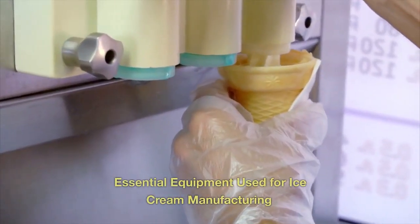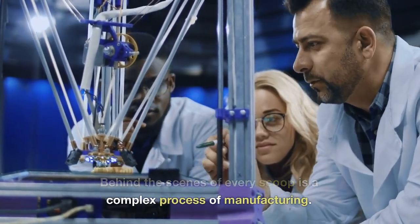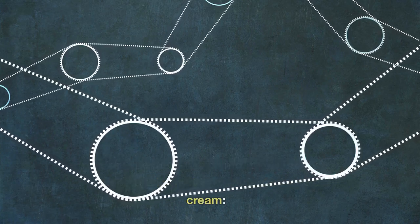Essential equipment used for ice cream manufacturing. Behind the scenes of every scoop is a complex process of manufacturing. Here are some of the most commonly used equipment in manufacturing ice cream.